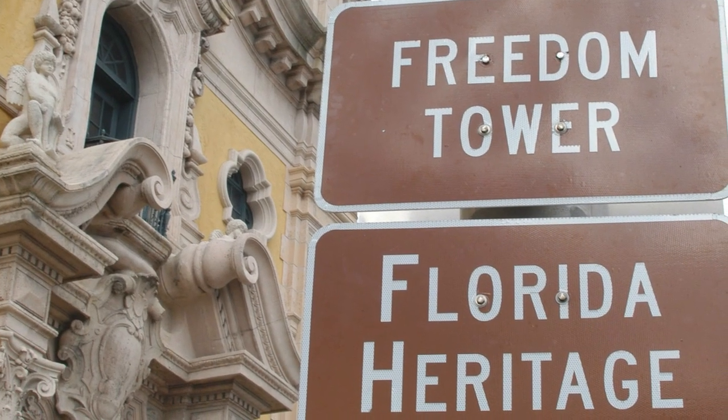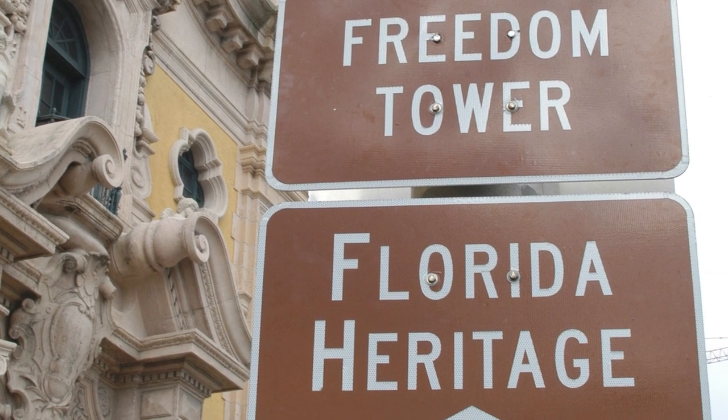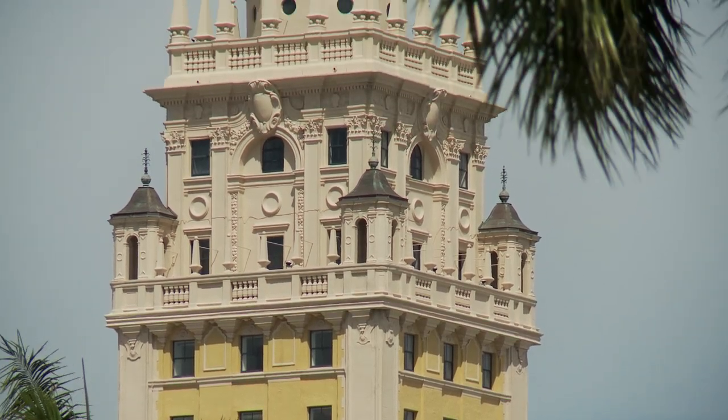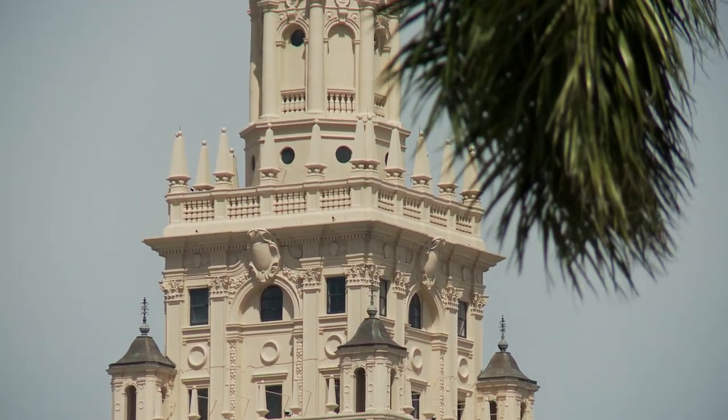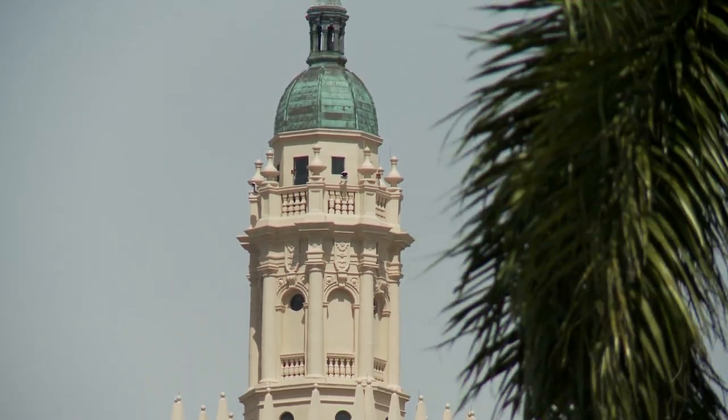In 2008, the Freedom Tower was designated as a National Historic Landmark. In advance of its 100th birthday, the tower is undergoing more renovation to ensure that it continues to be a historic beacon in downtown Miami for generations to come.